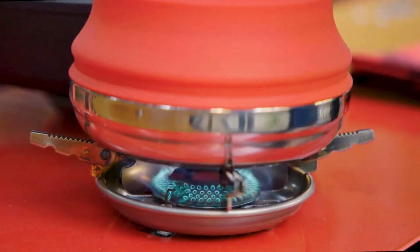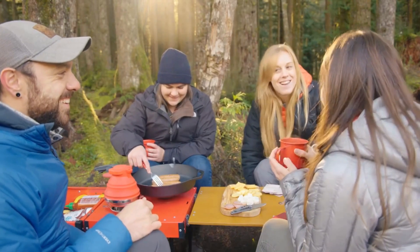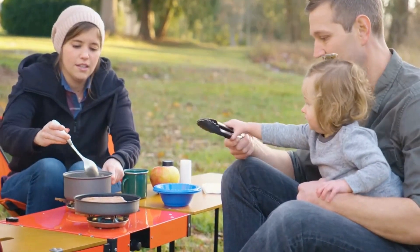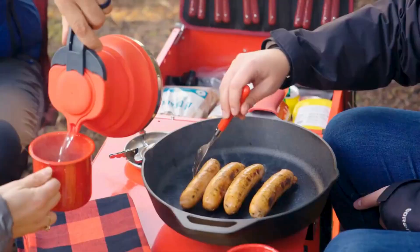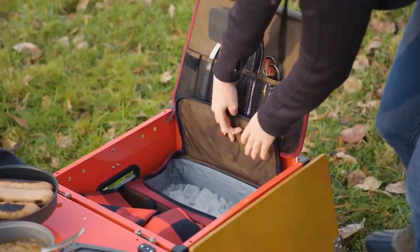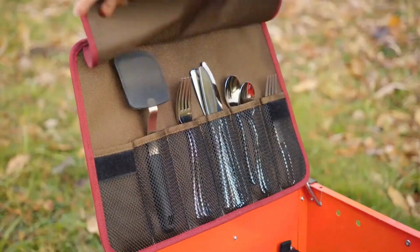Portable — only 20 pounds, so it can easily be rolled or carried. Premium materials: aluminum 5052, birch plywood, and stainless steel. Safe — gas stoves are CSA certified.